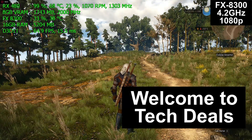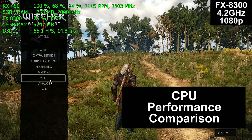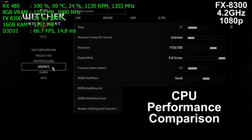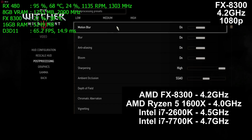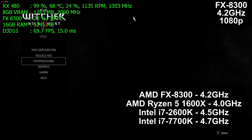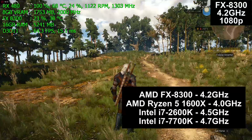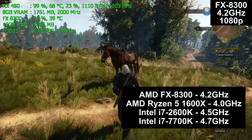Hello and welcome to TechDeal's CPU performance comparison on four different computers. We are testing two old and two new processors today: the AMD FX8300, the AMD Ryzen 5 1600X, the Intel i7-2600K, and the i7-7700K.